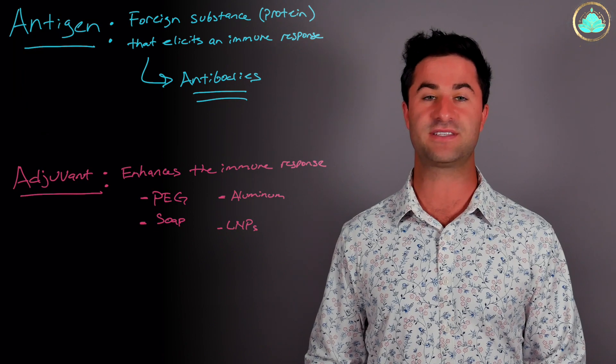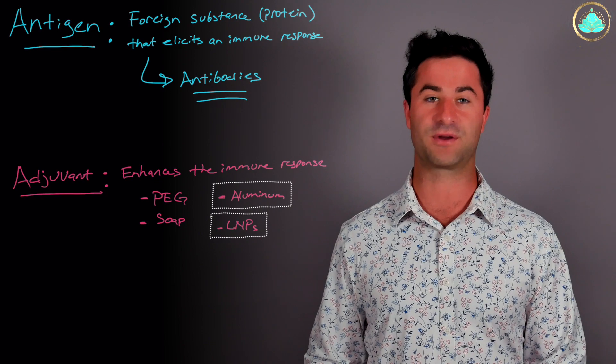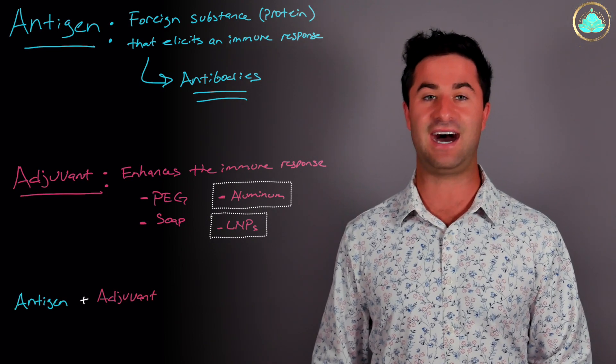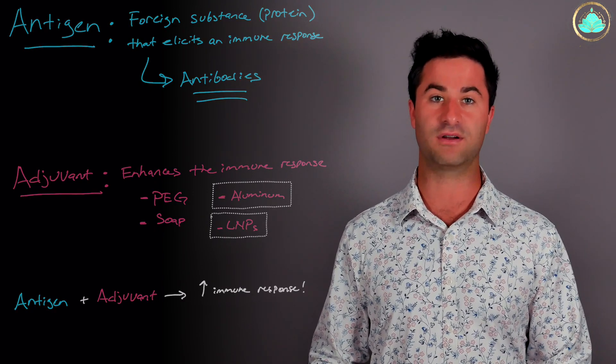In terms of the COVID-19 vaccines of Pfizer and Moderna, the known adjuvants that have been used are aluminum and the lipid nanoparticle technology. The antigens combined with the adjuvants in the context of vaccines allow for immunity to last a very long time.